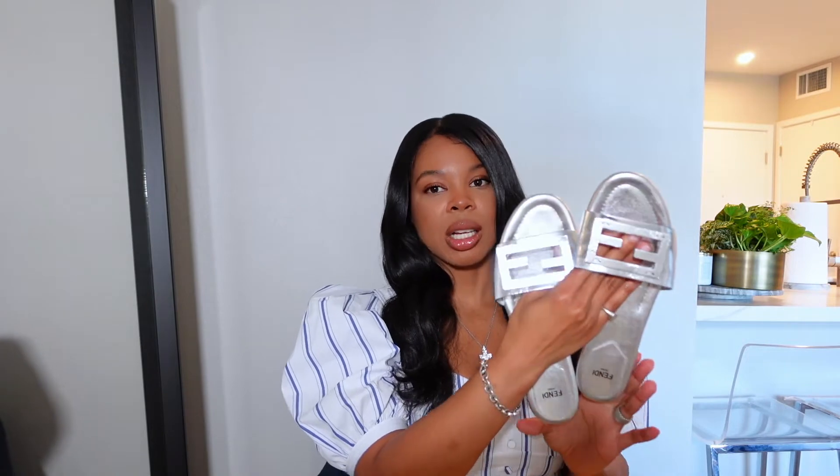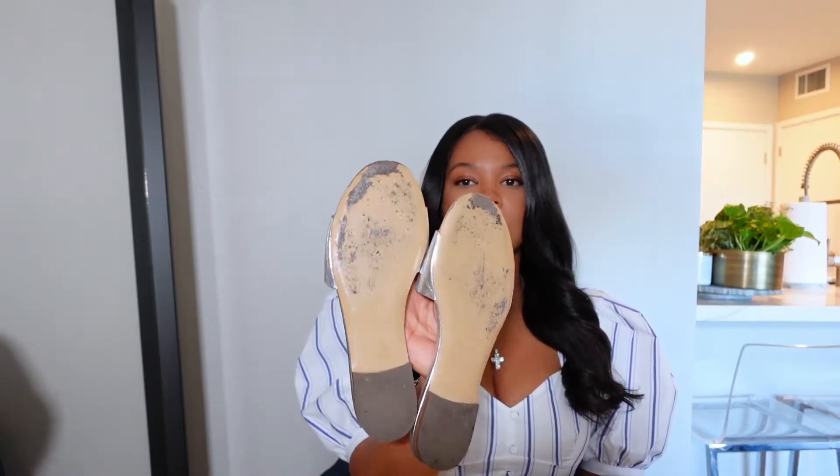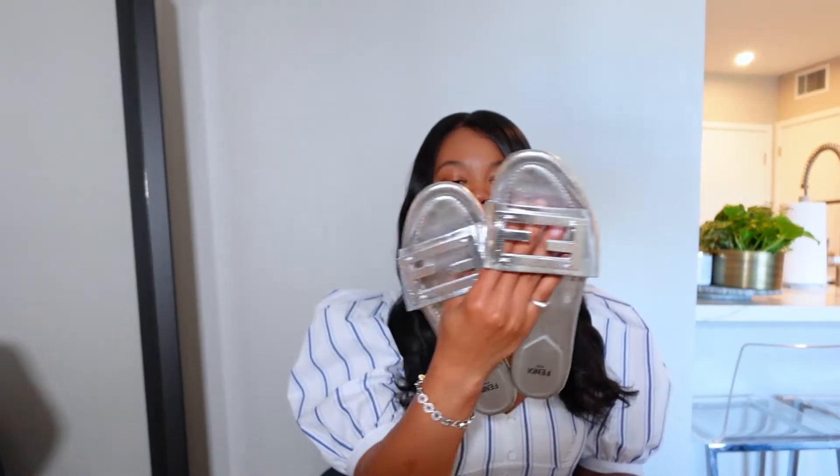I think you guys are gonna love this color. I'm obsessed, I've been wearing it non-stop, and then we'll unbox the third pair. So I have the black, and then I saw these and I just had to grab them. Look at these y'all — these silver slides are just oh my gosh, I'm obsessed.